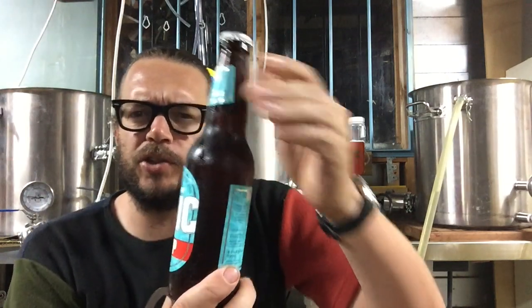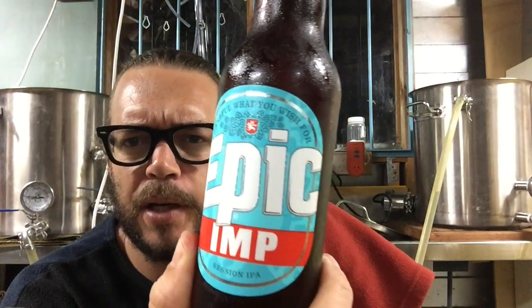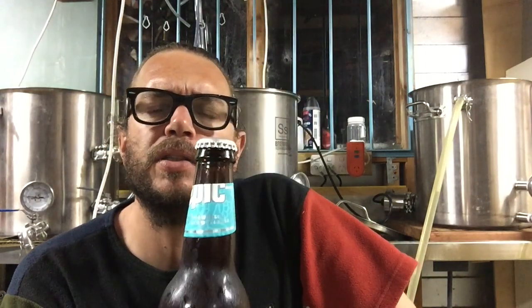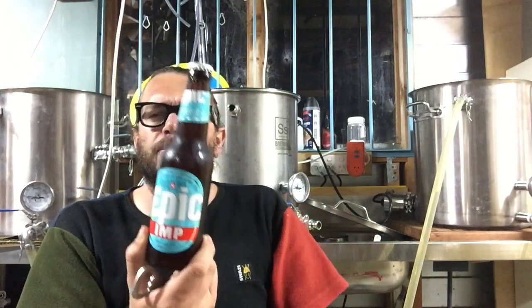Happy Highbury Wednesday! It's a Thursday. I've got a beer to try. Now it's not an Epic Imp, which was a lovely beer actually. This is a red ale from Luke at Wagon Brewing.